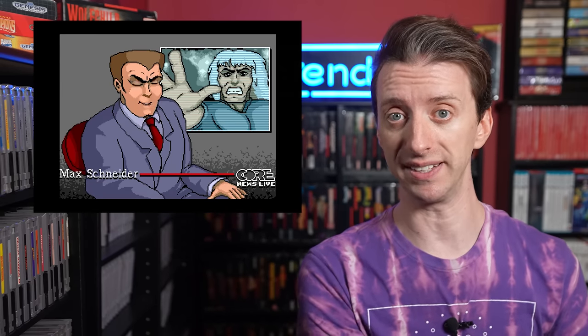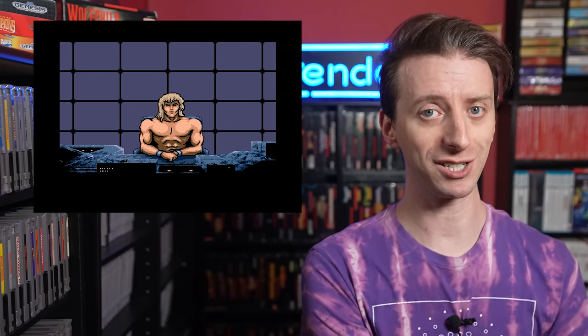The Sega CD version expands on this, with more scenes, more animations, and clearer voice acting. It also has an improved frame rate and resolution, and the soundtrack is pretty good. The Amiga version was loved. The Sega CD version was not loved so much — unless you're GamePro Magazine, because they love everything.